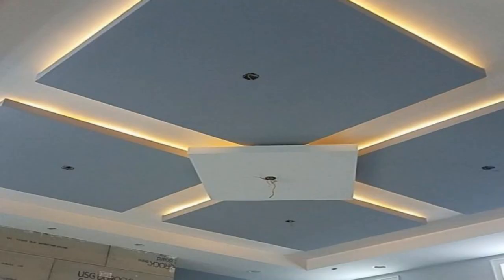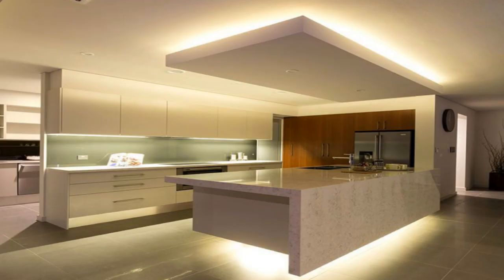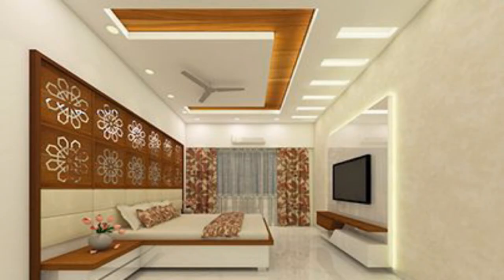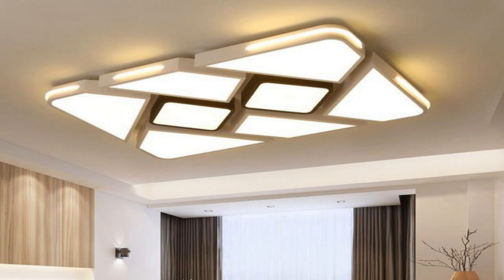For the false ceiling design — whether for the living room, bedroom, or any other room in your home — whether you make use of gypsum false ceiling, POP false ceiling, or any other material, there are certain things you need to bear in mind. If the ceiling of your home is not high enough, the addition of a false ceiling will render your room claustrophobic. When it is not correctly installed and maintained, the false ceiling can become a problem.